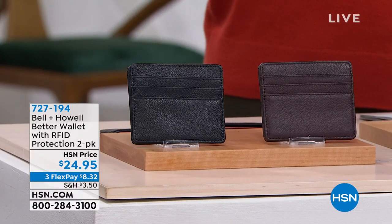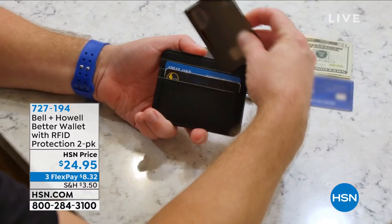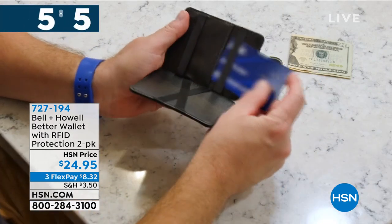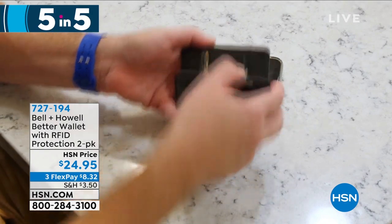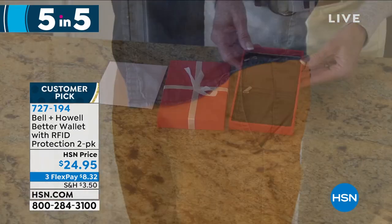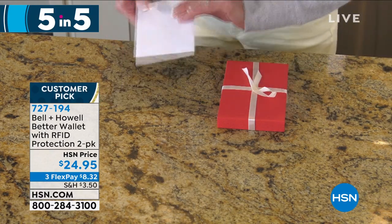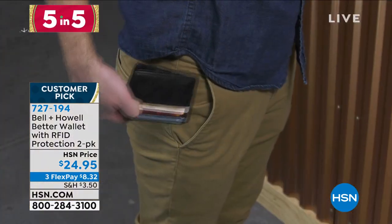For those guys on your list, this is from Bell & Howell — their Better Wallet, with radio frequency ID protection. It is a two-pack: either two black ones or a black and a brown. You've got three card slots, two bill compartments, a coin compartment, and it is made of durable leather — back pocket, front pocket, or slip it into any backpack. $24.95, three flexible payments of $8.32 for two of them.